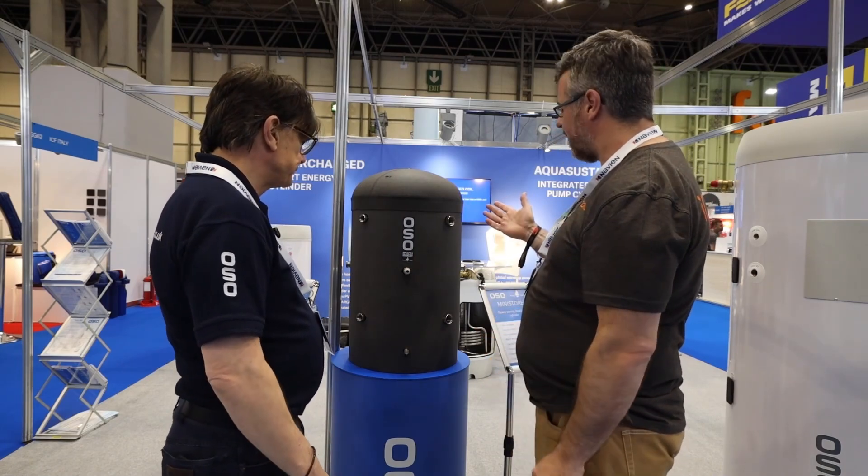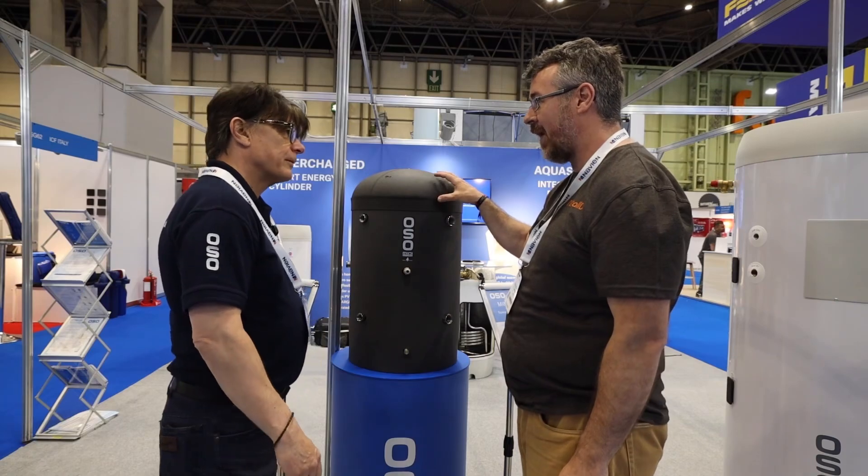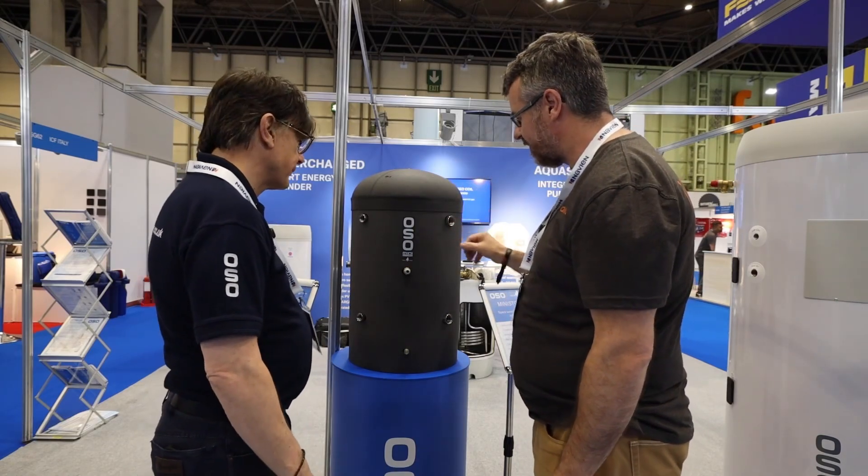Installer Show 2025 on the OZO stand with David Wilkes. David, this is a brand new product and a lot of hype about it. Can you talk us through it, please?